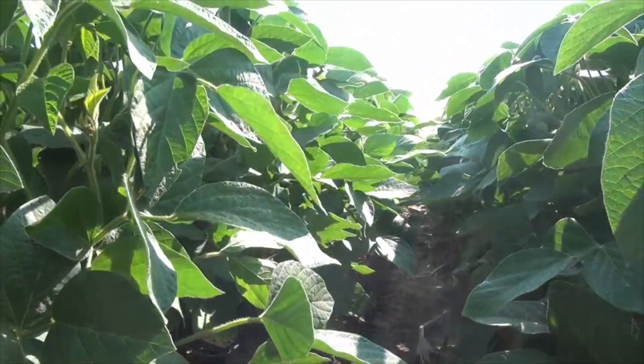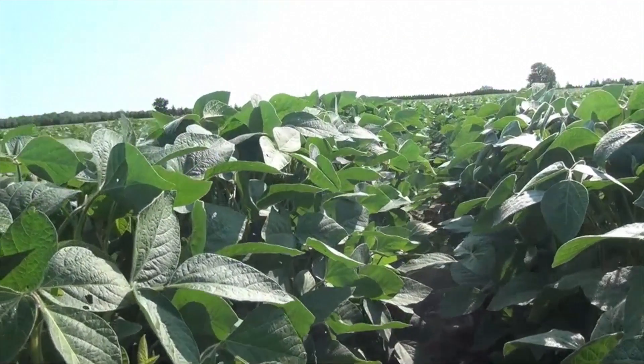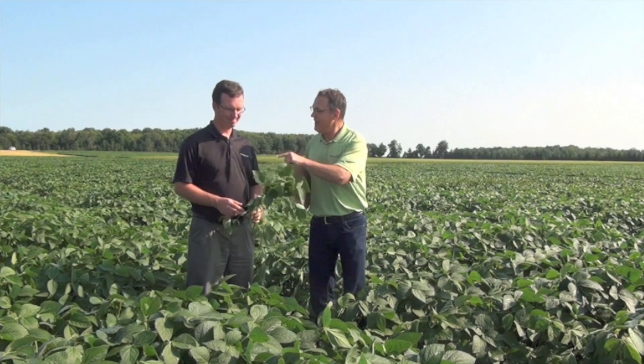We're late July now, just sort of finishing up or getting through fungicide application timing. And people say yield is made in August — what do people need to be thinking about as we head into August?